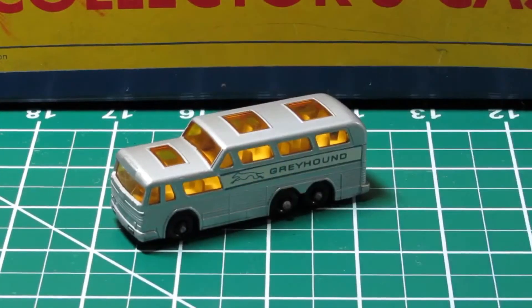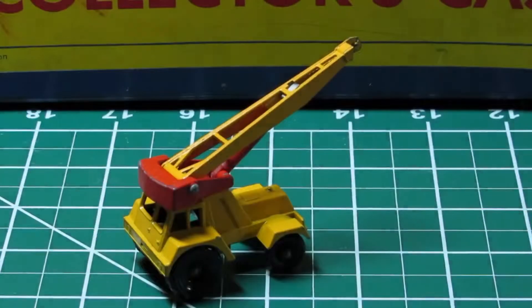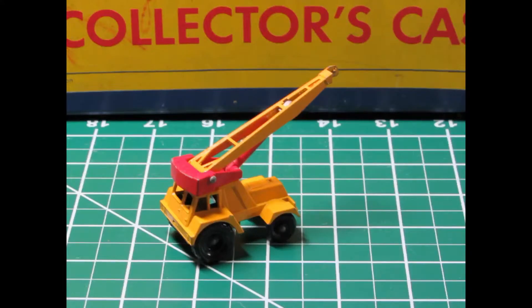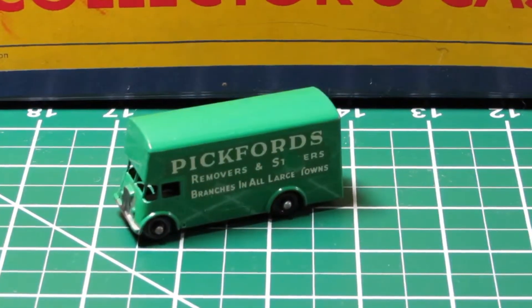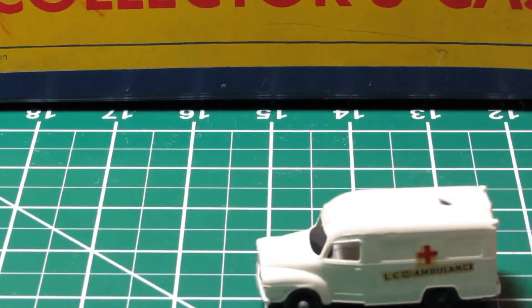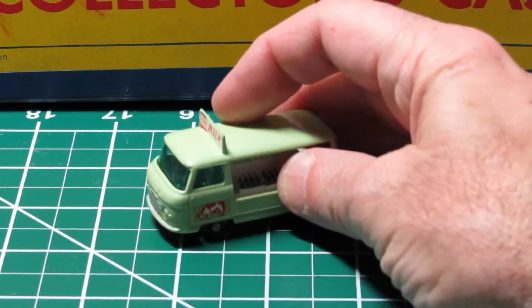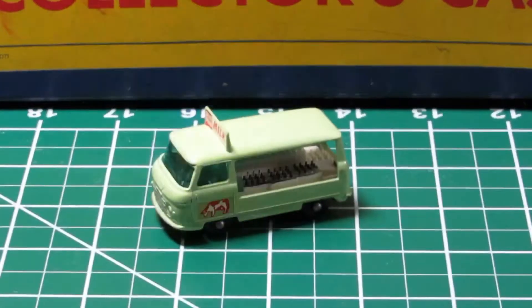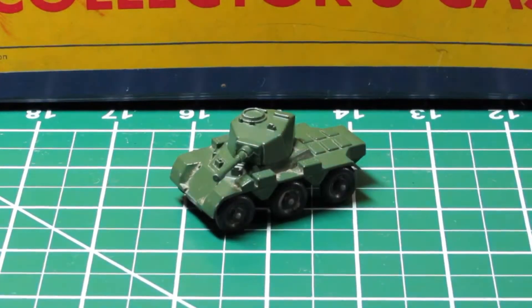Now I'm playing with Hot Wheels and Matchbox cars again, customizing them, and hopefully there are going to be some videos in the future showing that. But these I'm not going to touch — I'm going to keep them the way they are and pass them on down to the grandkids after I'm gone. Hopefully they'll take care of them too. Hope you enjoyed this video.